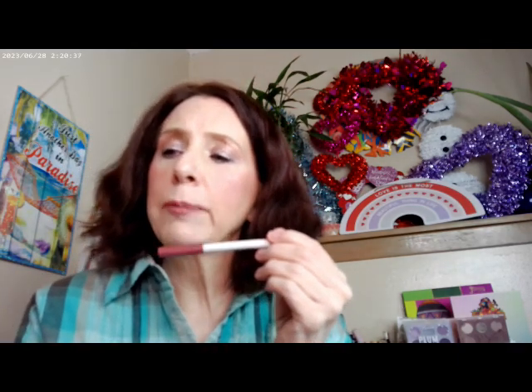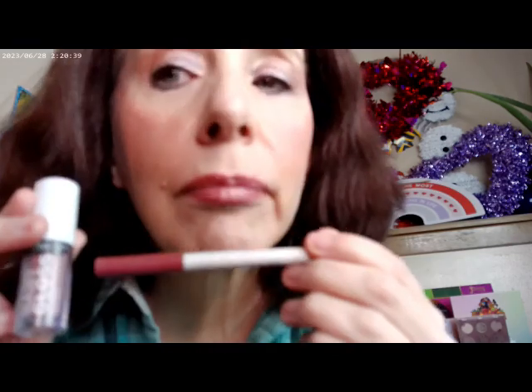Oh, I forgot the lips! Of course I forgot the lips. ColourPop Good and Plenty, and then I went ahead and used Relove Revolution — this is their Baby Gloss and Glam. So that's what I went ahead and used over the top.